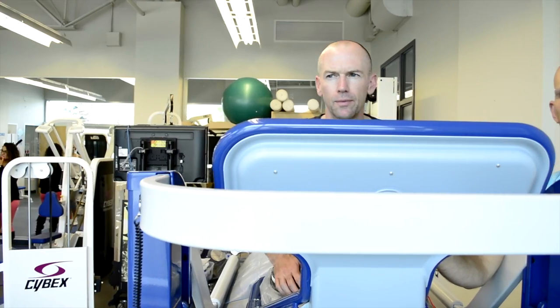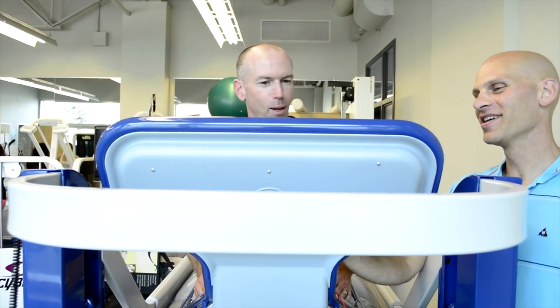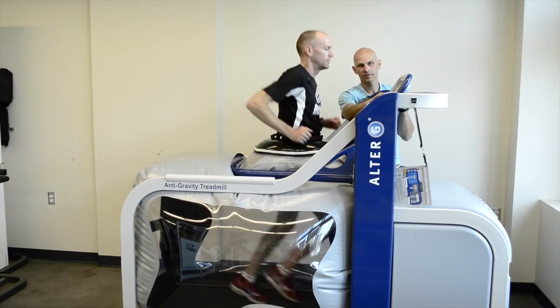This is also a critical component of rehab and training through injury. The Alter-G will allow you to return to running sooner, it will speed your rehab progression and allow you to return stronger.